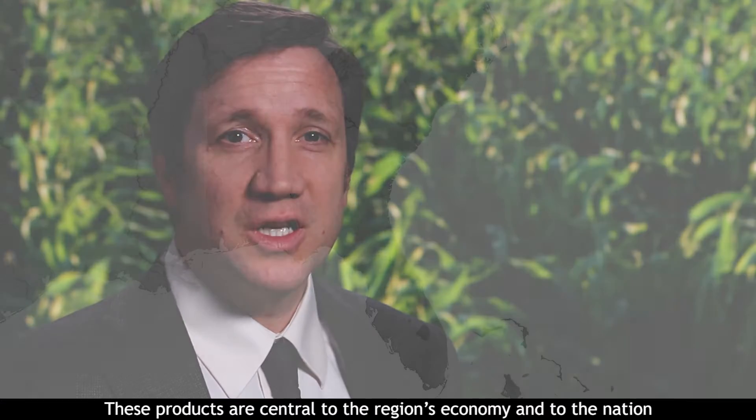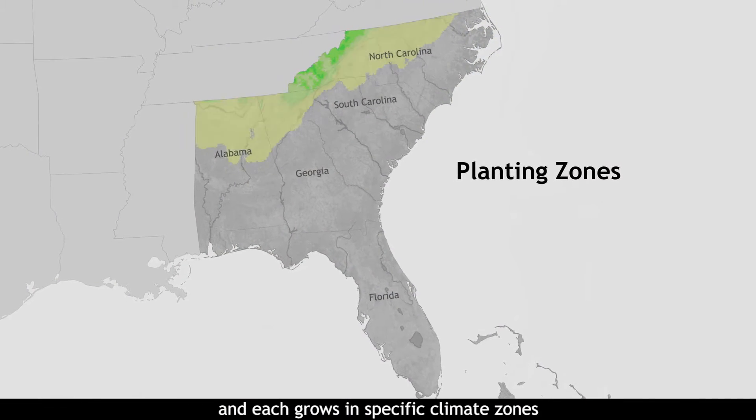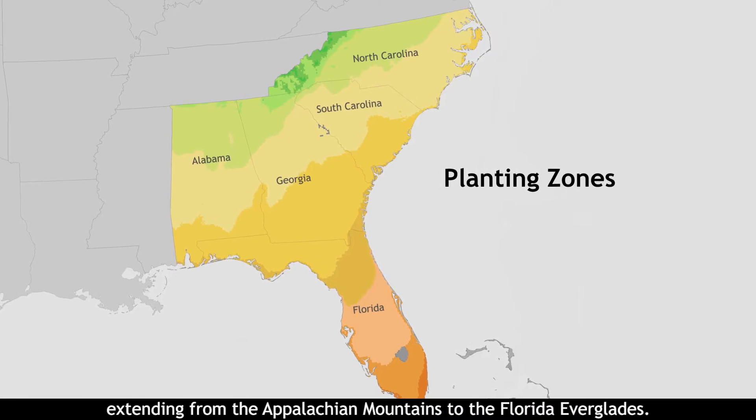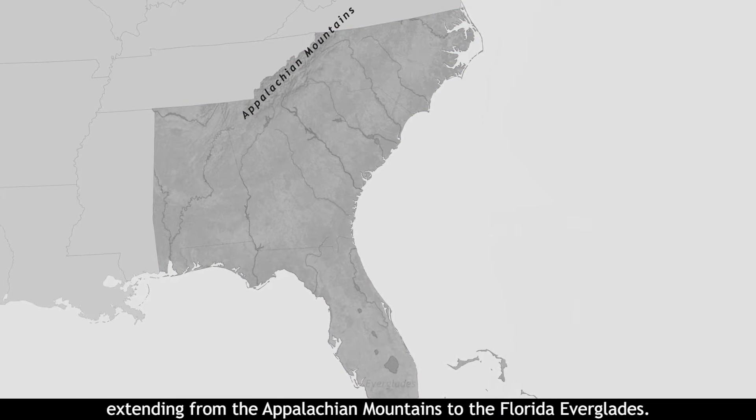These products are central to the region's economy and to the nation, and each grows in specific climate zones within a geographically diverse region extending from the Appalachian Mountains to the Florida Everglades.